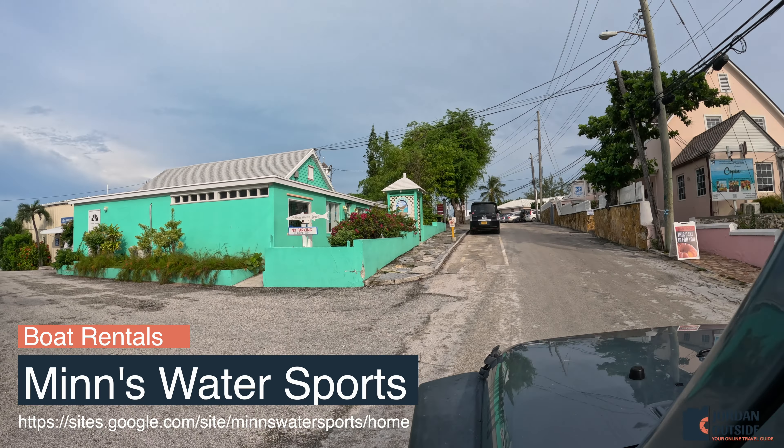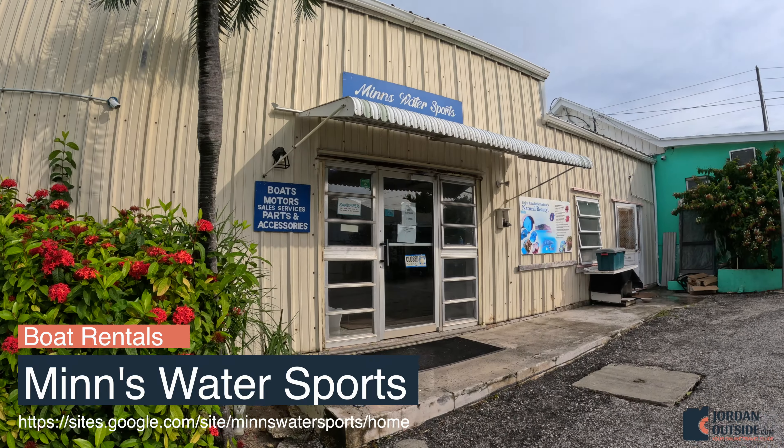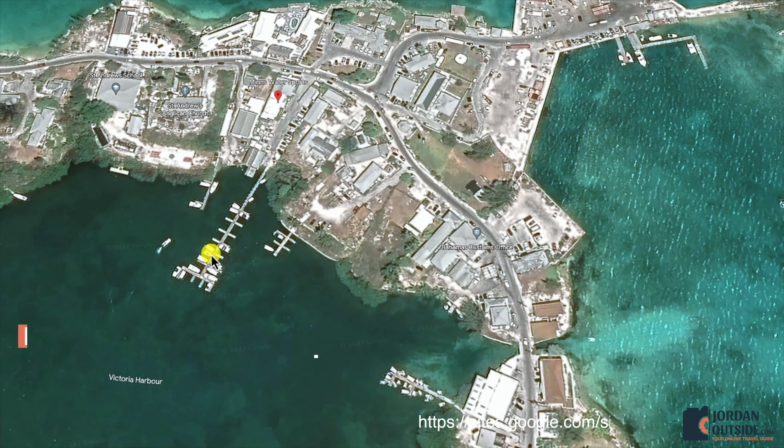This is what it looks like when you're coming into Men's Water Sports. We parked and then you walk into the building, get checked in, they give you the keys to your boat. You head down, hop on your boat, and then head out.